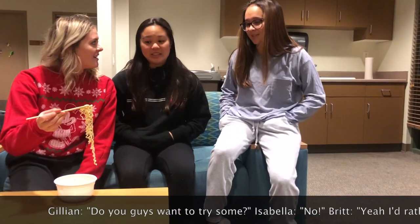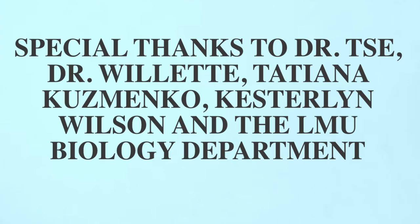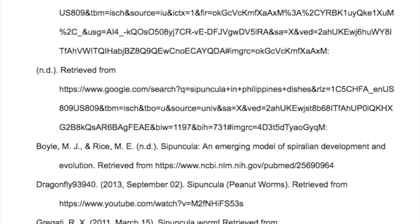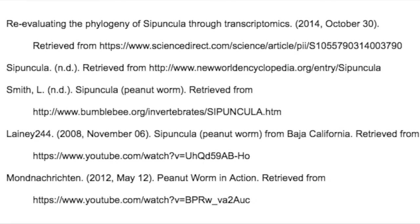Do you guys want to try some? No, I'd rather not. More for me. Bye!